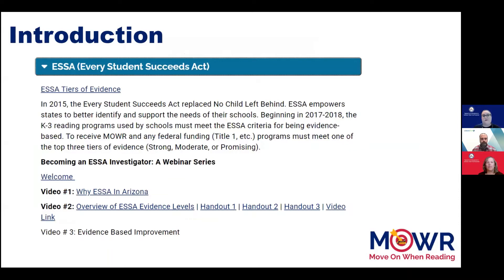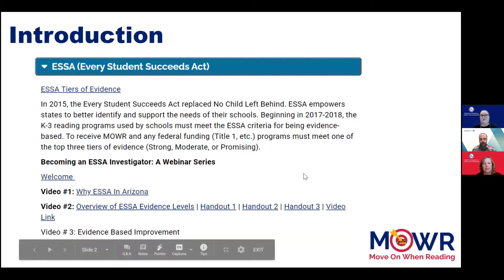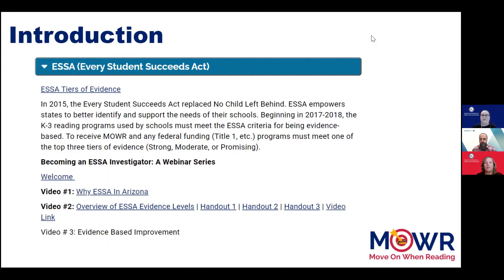We are happy to share the next phase of our ESSA informative webinar series. You are watching video number four, which builds on the information from all of the previous videos. In video two, we talked about the different ESSA evidence levels, as well as the five factors used for determining tiers of evidence. And in video three, we talked about evidence-based improvement. In this video, we will show you how to use the Clearinghouses, Evidence for ESSA and What Works Clearinghouse, to help you research the best evidence-based programs for your school or district.